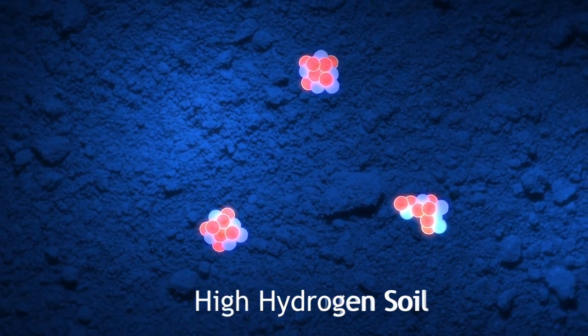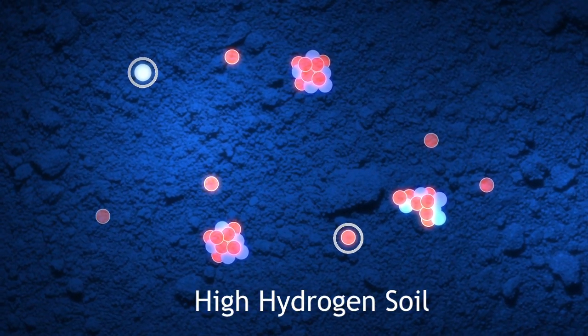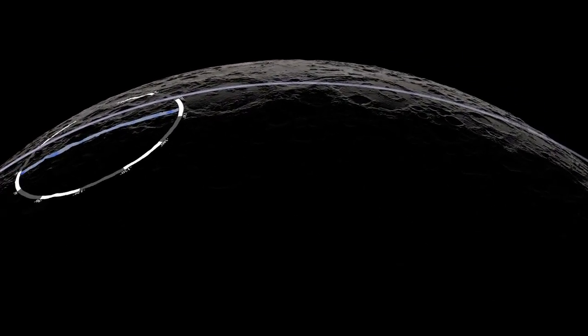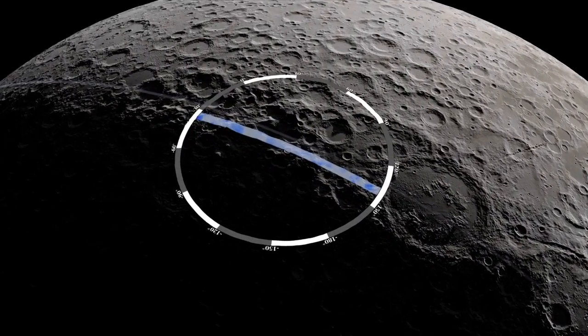In order to make a detailed interpretation, however, LEND needs to observe a large number of neutrons. Because LRO is constantly moving, LEND is never over one place long enough to count many neutrons.